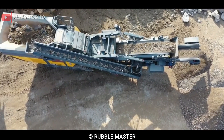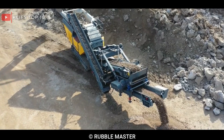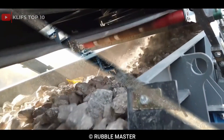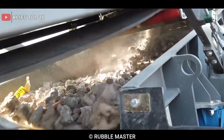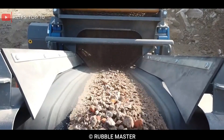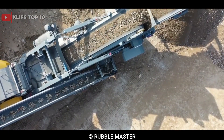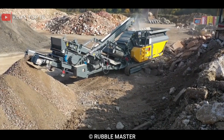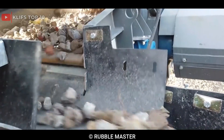It is powered by a 194 kilowatts, 260 horsepower diesel engine that has a fuel capacity of 450 liters, 119 US gallons. The RM90 Go has a maximum feed size of up to 700mm, 27.5-inch, and can produce up to 200 tph, 220 US tph of high-quality aggregate, depending on the application and material.